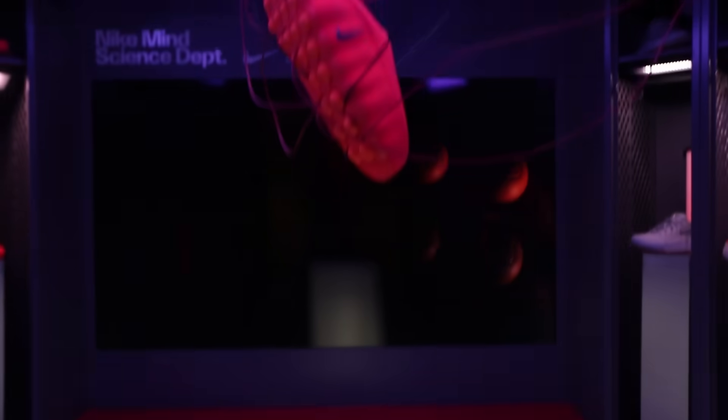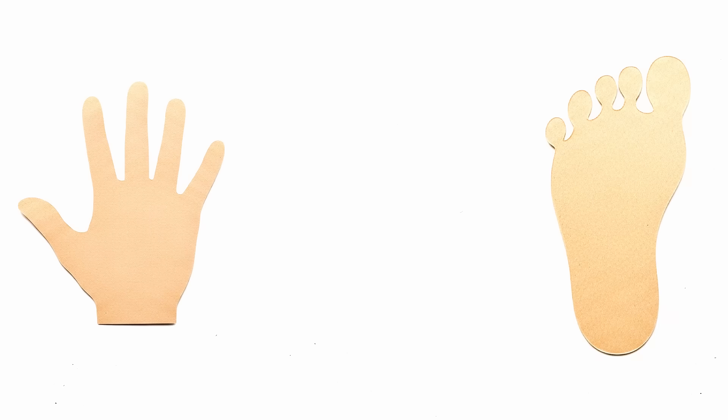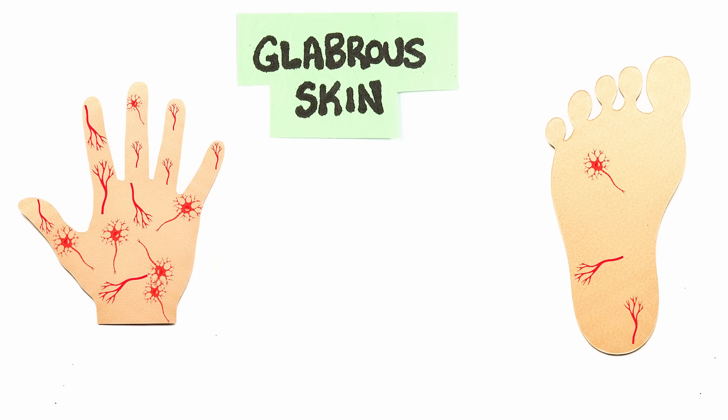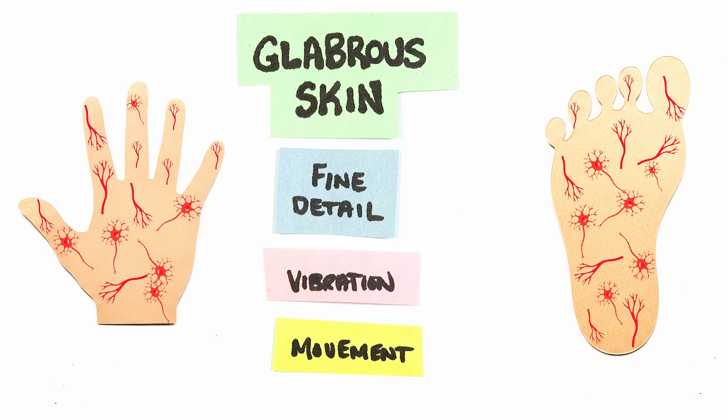First up is Mind One, the shoe that can calm you down. You're most likely aware that your hands are super sensitive organs, but we often forget that our feet are as well. Both the palm of the hands and bottom of the feet contain glabrous skin, or hairless skin, which is rich in nerve endings and contains specialized nerve receptors that allow for high tactile sensitivity and grip control. They're crucial for detecting fine details, vibration, and movement.